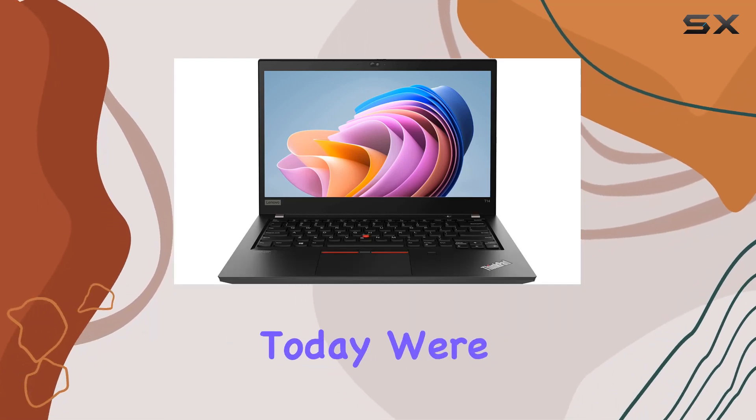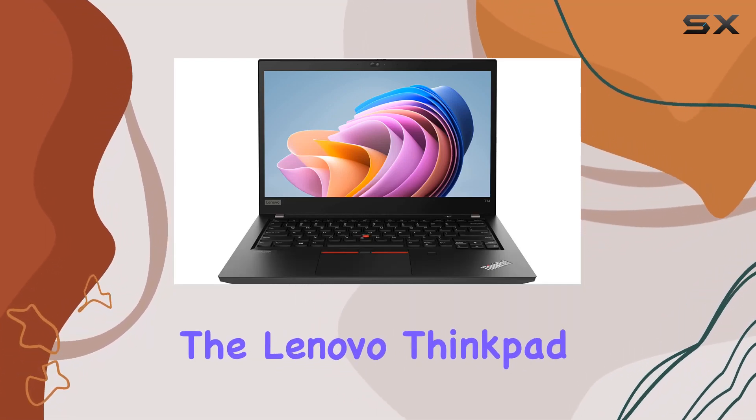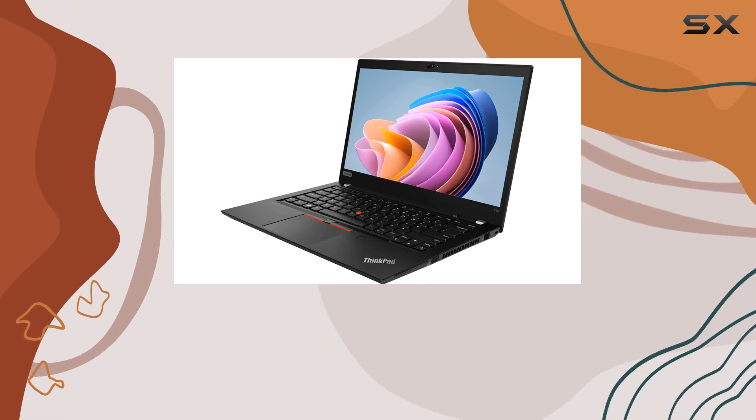Hey there, tech enthusiasts. Today, we're diving into the Lenovo ThinkPad T14 Gen 1, a powerhouse of productivity.